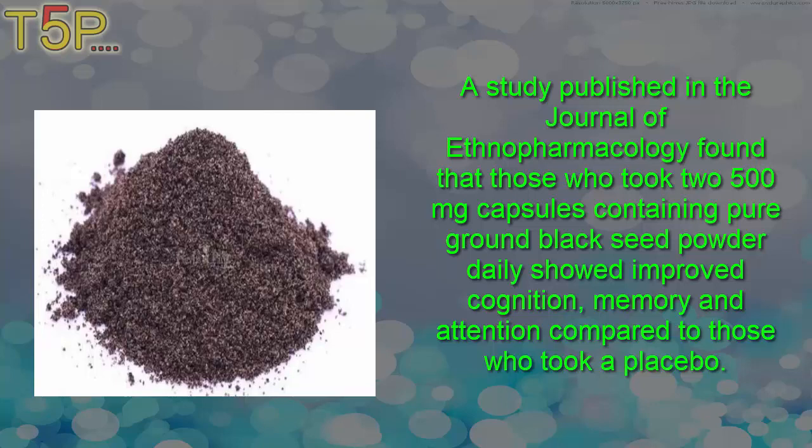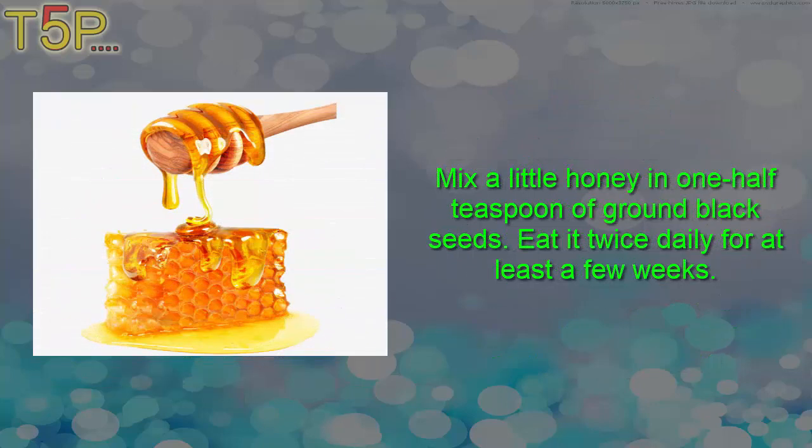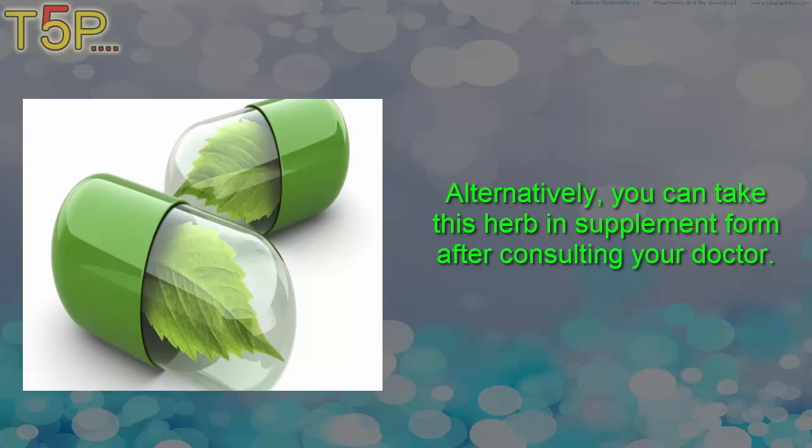Compared to those who took a placebo, mix a little honey in one-half teaspoon of ground black seed and eat it daily for at least a few weeks. Alternatively, you can take this herb in supplement form after consulting your doctor.